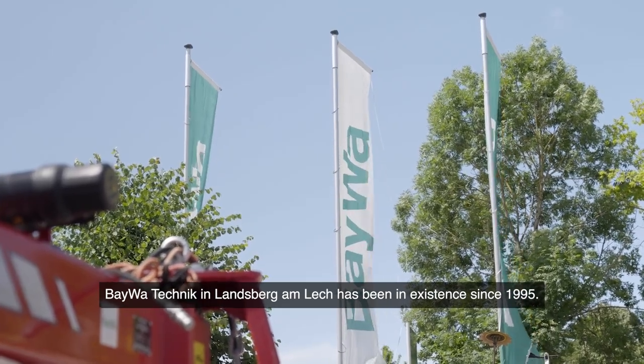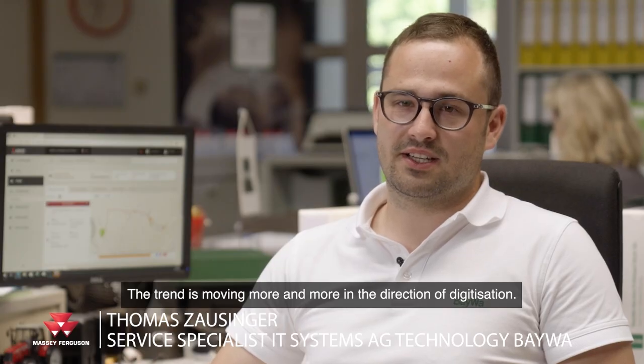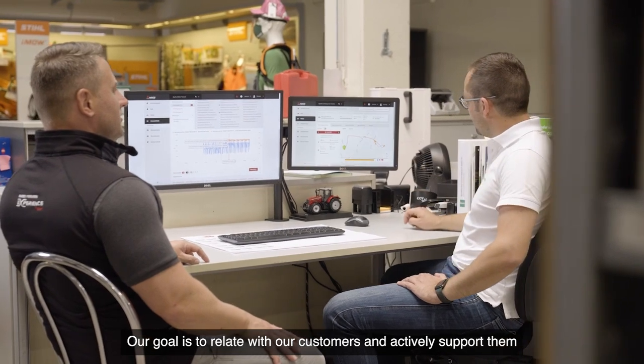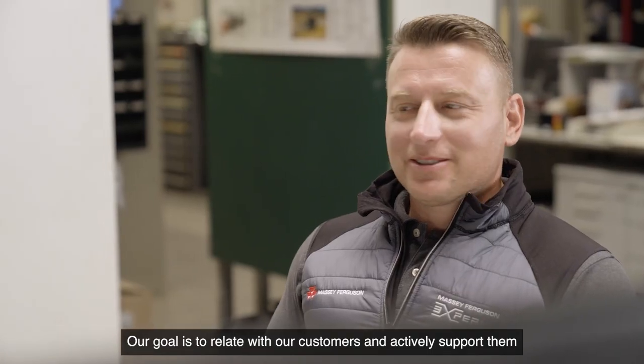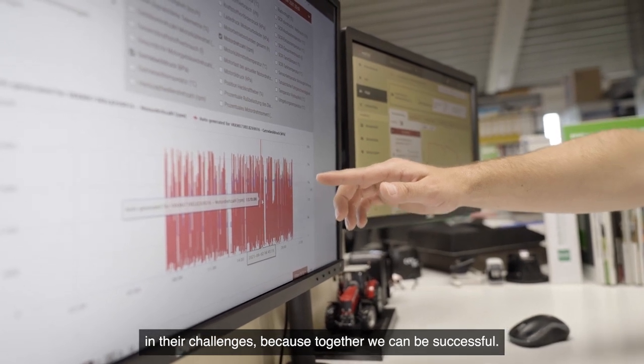Beiber Technik in Landsberg am Lech has been in existence since 1995. We have a very diverse customer base. The trend is moving more and more in the direction of digitization. Our goal is to relate with our customers and actively support them in their challenges, because together we can be successful.